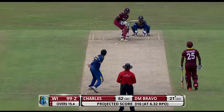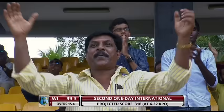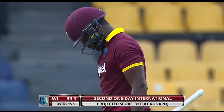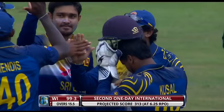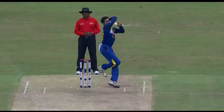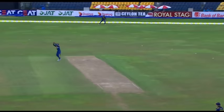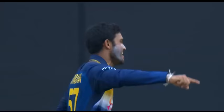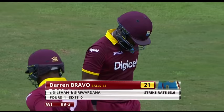Straight to the fielder. It's Darren Bravo - not able to get underneath that. Finds Dilshan at short mid-wicket. The breakthrough that Sri Lanka needed. It probably wasn't short enough for Darren Bravo to be able to play the shot decisively and clear Dilshan, or maybe hit it to his right or left. He's not going to drop too many of those. So just as the partnership had continued to flourish, Bravo goes. 21 to Bravo - 99 for three.